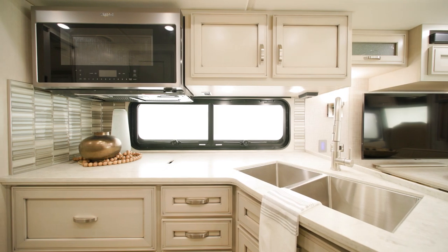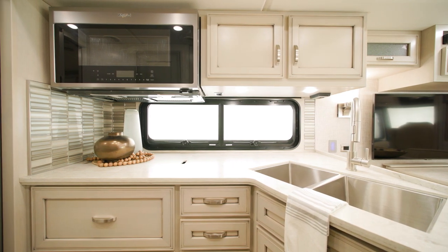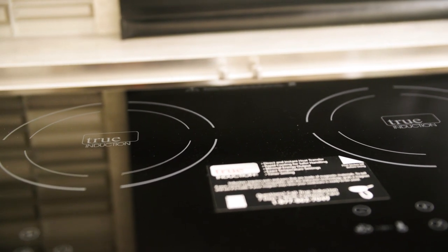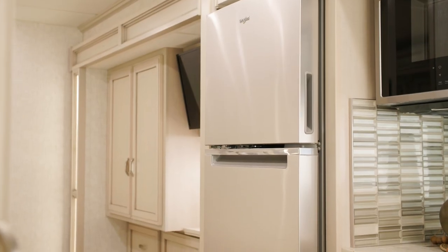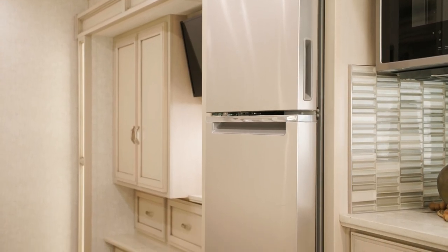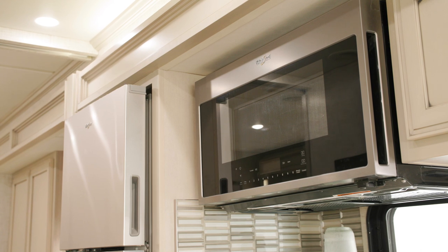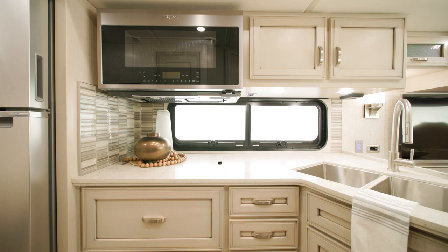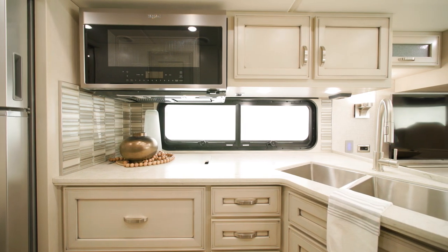A three-burner glass cooktop with piezo ignition is standard for each floor plan, with an optional two-burner induction cooktop upgrade available, as seen here. A Norcold 10 cubic foot refrigerator comes standard with six optional configurations to choose from, as well as a convection microwave. You can also add a dishwasher. A standard kitchen window lets in plenty of extra natural light inside your coach.